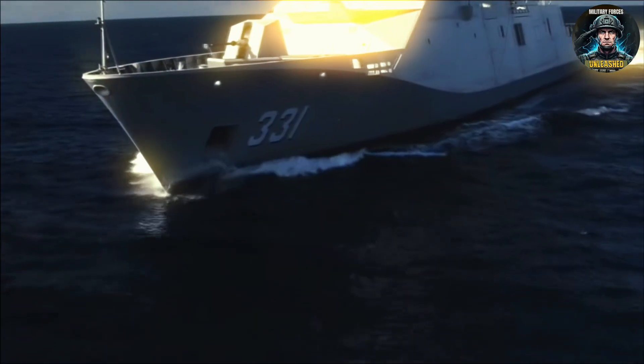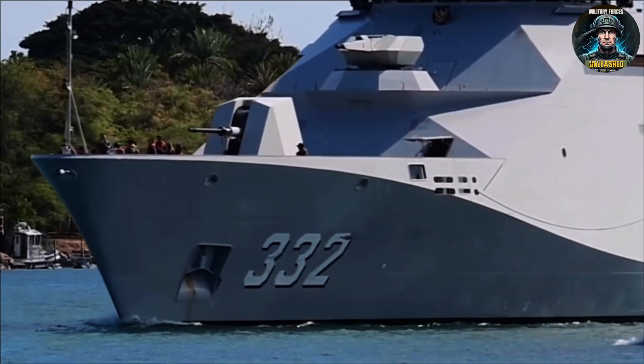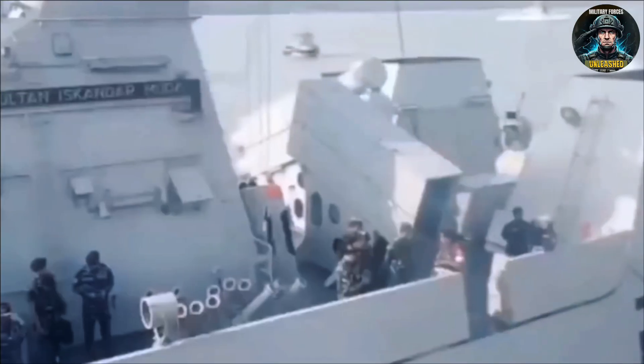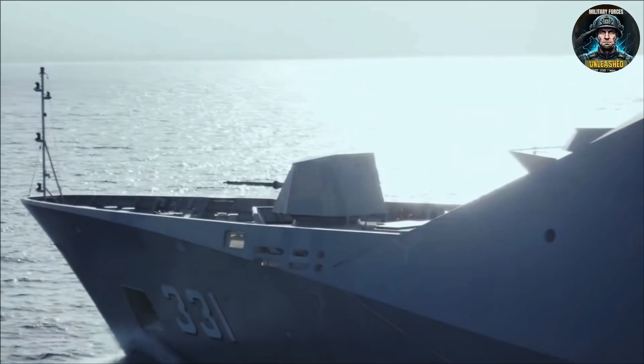Welcome to Military Forces Unleashed. Let's dive. The Marta Dinata was designed to do it all — anti-submarine, anti-air, anti-surface. Basically, if it floats or flies, Jakarta wants this frigate to kill it.